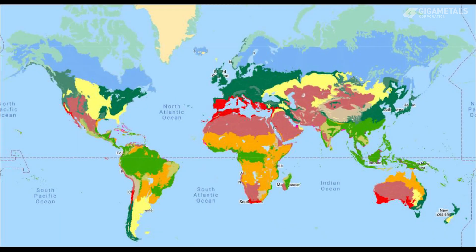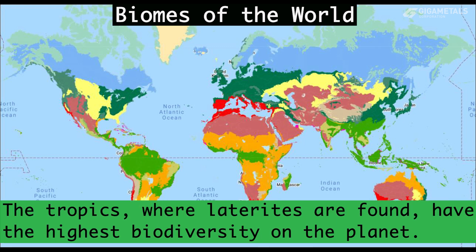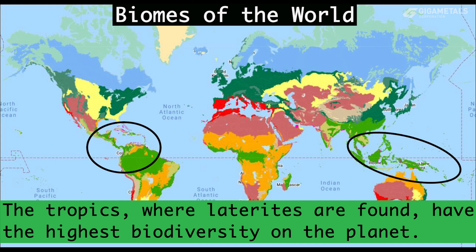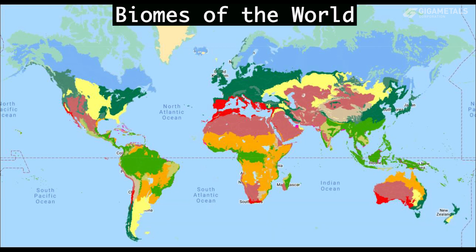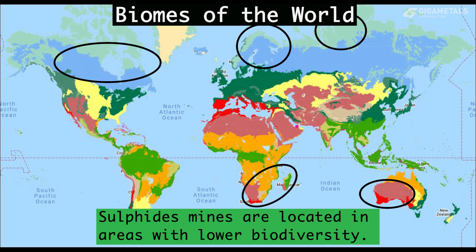Another important factor is the ecosystem impact. Tropical forests, which host much of the laterite ore that has formed the most recent nickel developments, have the highest biodiversity and localization of species, so removing large swaths of forests for laterite strip mines can be very destructive. Some nickel laterites are in dry locations, so have a lower impact, while sulfide mines in the desert, taiga, or arctic should have the lowest ecosystem impact.